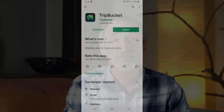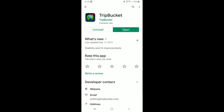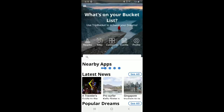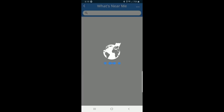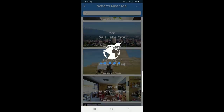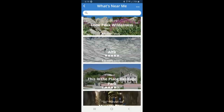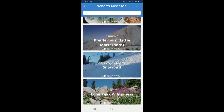Another free app for both iOS and Android with similar functionality is TripBucket. We use TripBucket to help find interesting things to see and do, and places to visit nearby. Clicking on a specific point of interest will reveal detailed information, including visitor reviews.